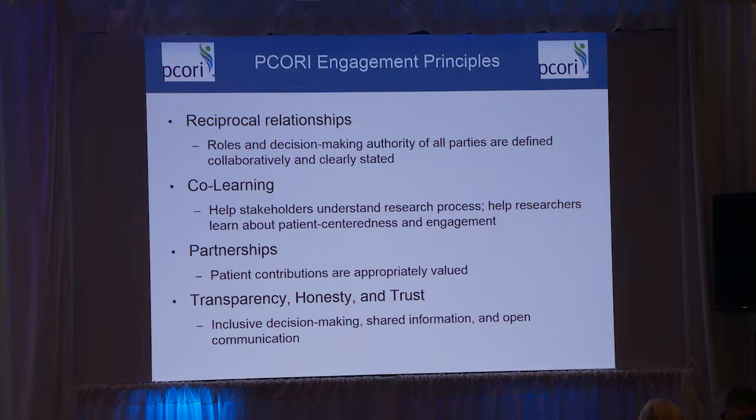The last group of principles — transparency, honesty, and trust — is really about changing the culture and making sure it's an open atmosphere where everyone's included in decision-making. All of the information is shared; it's not like researchers have all the information and just give you a little bit — it's all on the table. And everyone feels like they can speak up, including criticize and offer new suggestions without being shut down.